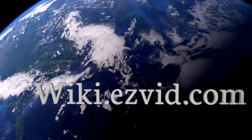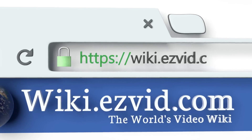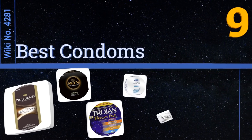EasyVid presents the nine best condoms. Search the EasyVid wiki before you decide. Let's get started with the list.